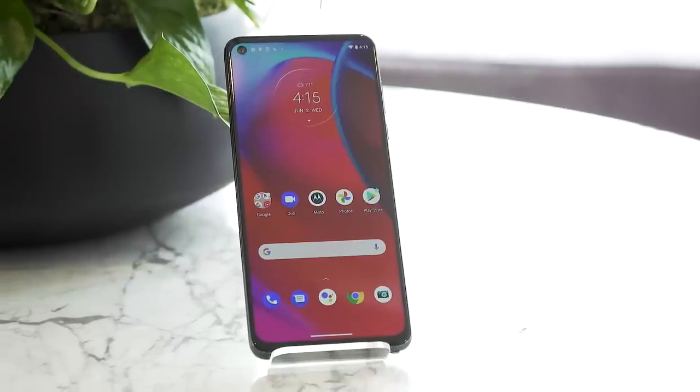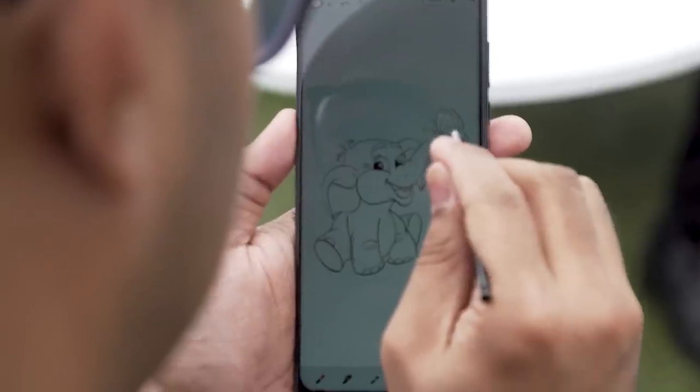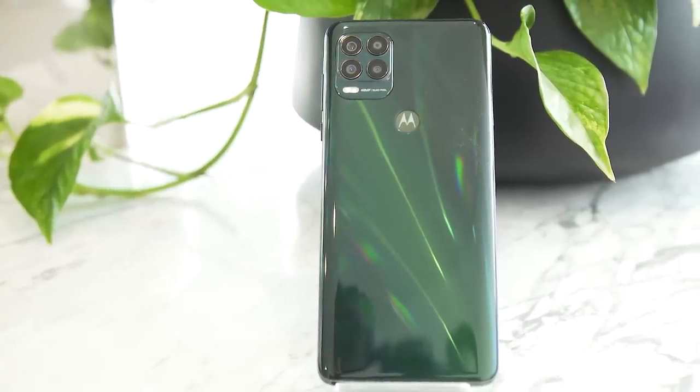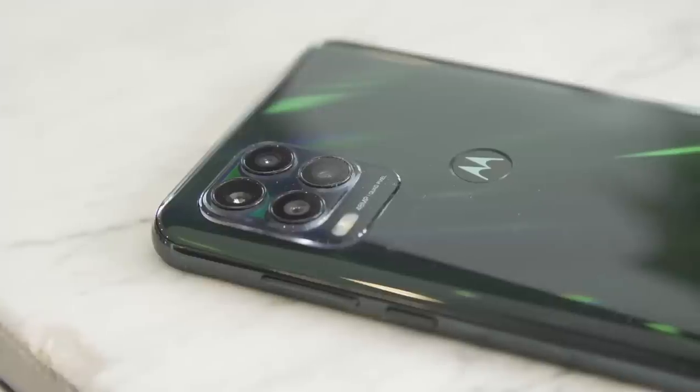Hey, it's been a while since we've gone to see a phone in person, and what better way to ring in the summer than to come to a rooftop in New York City. We're here to try out the new Motorola G Stylus 5G. It's a real mouthful of a name, but it does kind of indicate that you are getting a lot, especially for the price. So let's take a closer look.